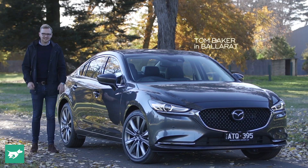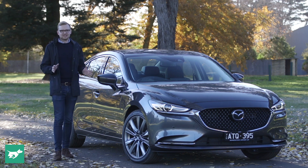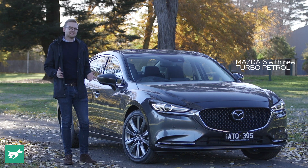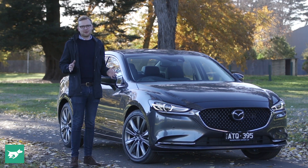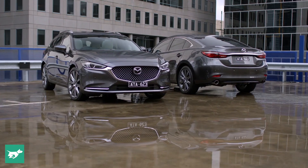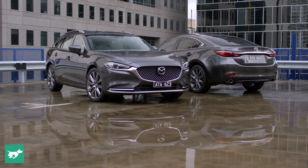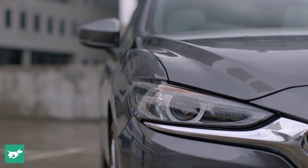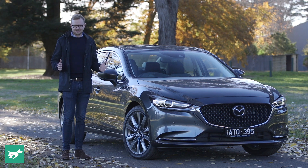I'm Tom Baker, this is Chasing Cars, and today I'm driving one of the sportiest choices in the mid-size segment, and that is the Mazda 6. But this isn't just any Mazda 6. Although this third generation 6 launched all the way back in 2012, which is six years ago, Mazda have breathed fresh life into the 6 for the second time now, as this vehicle has received its second facelift, which is pretty obvious from the new front end, which I actually think looks incredibly good, not that the Mazda 6 was looking that dated to start with.